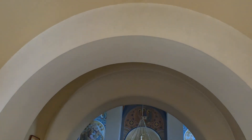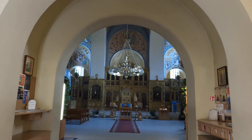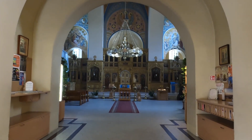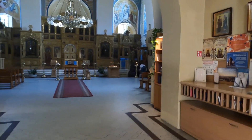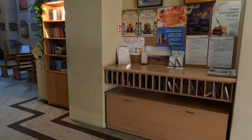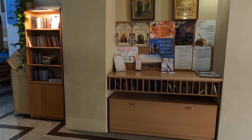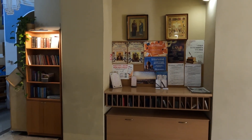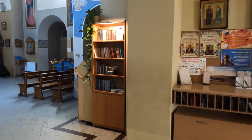The historical backdrop of this church is fascinating. At the time of its construction, Lithuania was under Russian influence, and the church served as a place of worship for the Orthodox Christian community in Vilnius. Its presence not only met the spiritual needs of the community, but also reflected the diverse religious tapestry of Vilnius, a city known for its rich history.